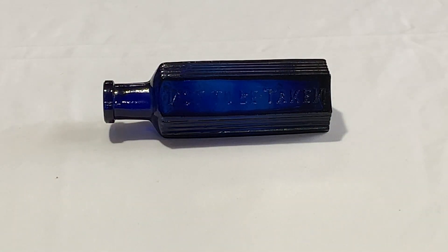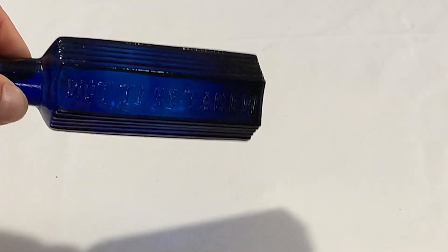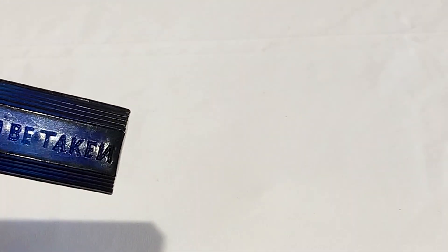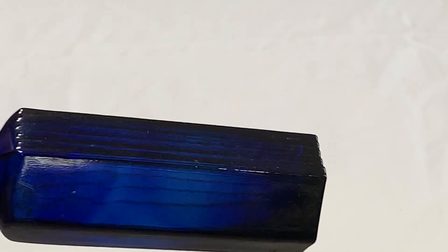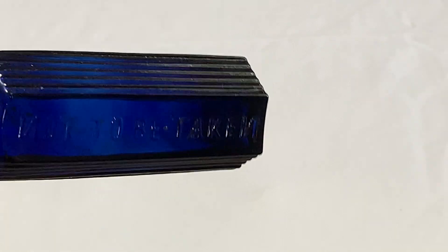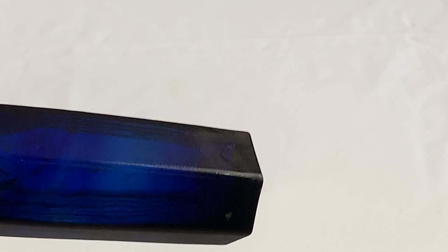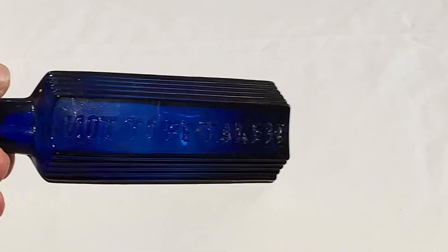First up is my error 'Not to be Taken' bottle. As you can see, the N is backwards on it. It's a two ounce and it actually has some pretty nice swirls in it — hard to see with the lighting right now but there are some pretty nice swirls. It's a pretty common bottle, but not with the N backwards.